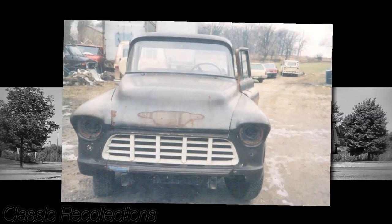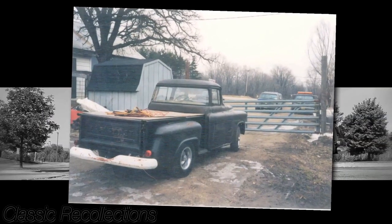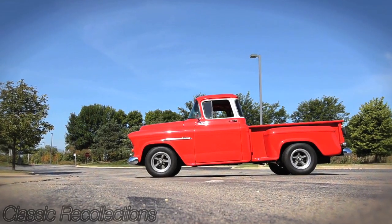The truck was not original when we got it. The motor was gone. This truck was originally a six-cylinder, light blue, Power Glide. When we got it, there was a 350 Chevy in there and a 350 tranny — three speed, Hydromatic.